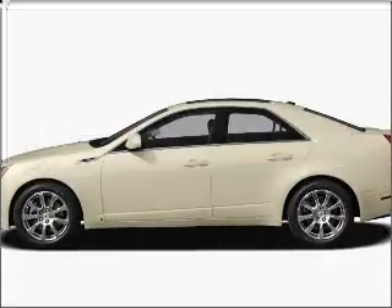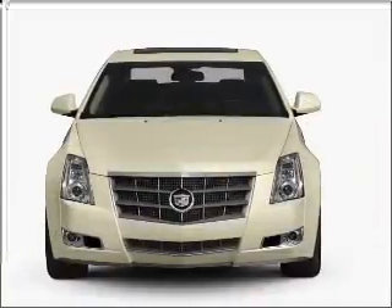Get noticed in this 2010 Cadillac CTS. Travel the roads in style and comfort in this great vehicle.